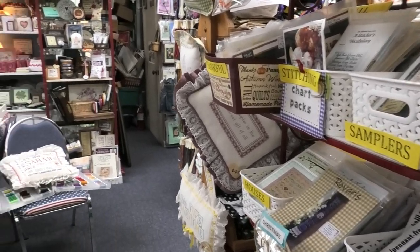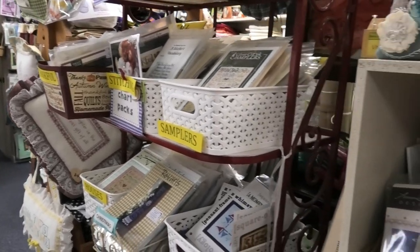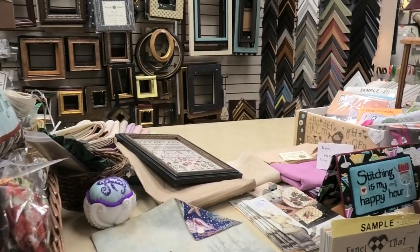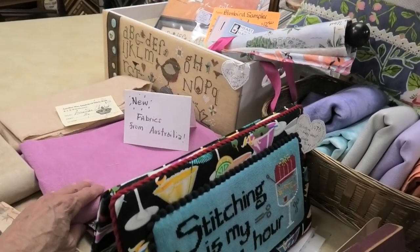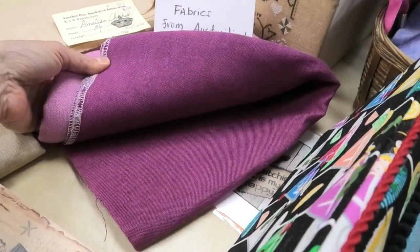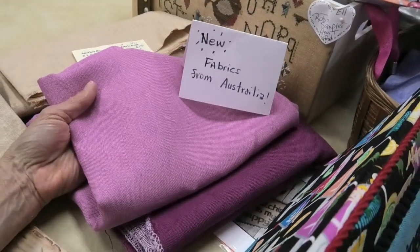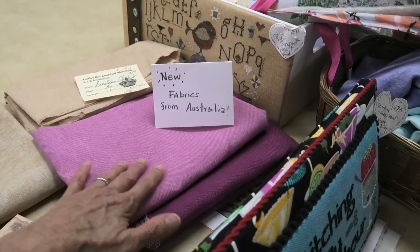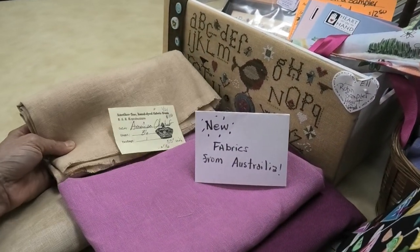There are some new fabrics — these are from Australia, the Fox and Rabbit fabrics. They have very saturated colors and are beautiful. This pink is exceptional — it looks very bright on camera but it's actually a soft pink, really pretty.